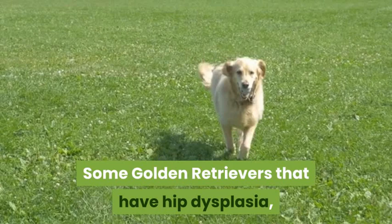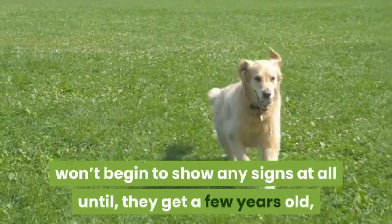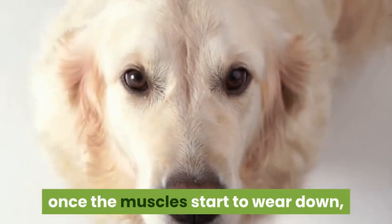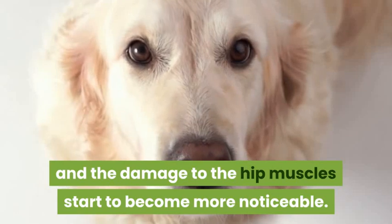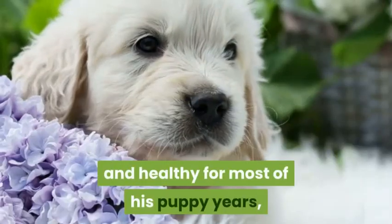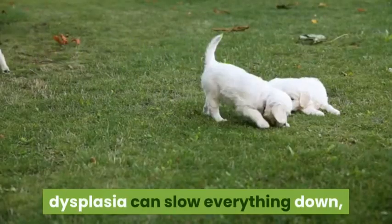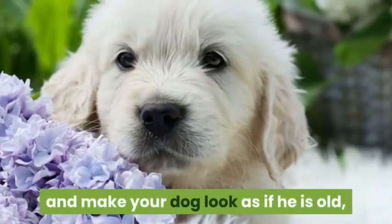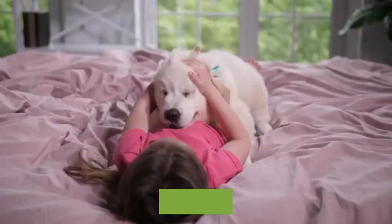Some golden retrievers with hip dysplasia won't begin to show any signs until they get a few years old, once the muscles start to wear down and damage to the hip muscles becomes more noticeable. Although your dog may be active and healthy during most of his puppy years, dysplasia can slow everything down and make your dog appear old, as if suffering from the physical effects of arthritis.